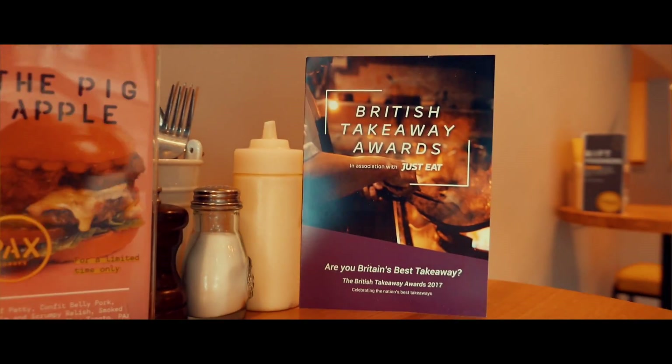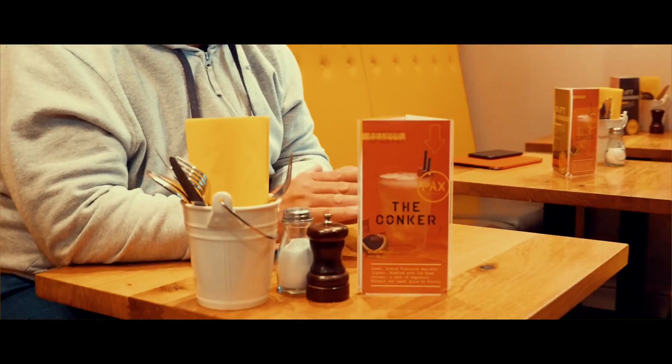Last year I nominated the 2016 British Takeaway Awards winner for the Yorkshire and Humber region. So this year I feel an incredible amount of pressure to make sure that I bring the award back to Yorkshire for the best takeaway once again.